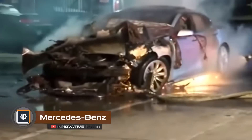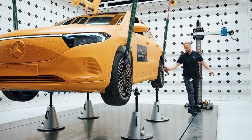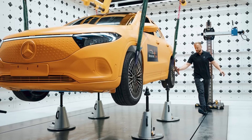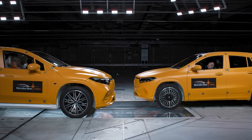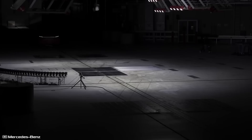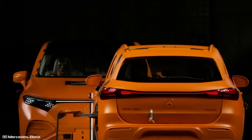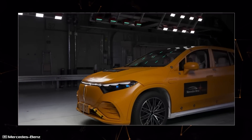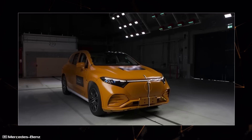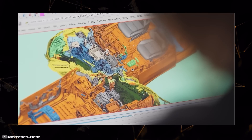For a long time, people thought that during car crashes, electric car batteries would break and cause harm to the people inside. To disprove this, Mercedes-Benz did a special test with two of their electric cars, the EQA and EQS SUVs. They made the cars crash into each other like in a real accident at 35 miles per hour, with half of the front of each car hitting the other. Inside each car were two pretend people.